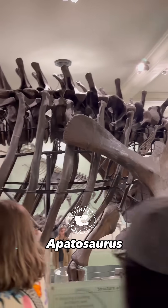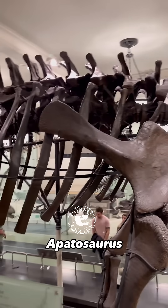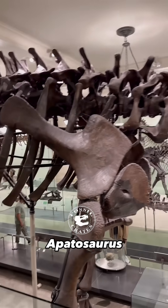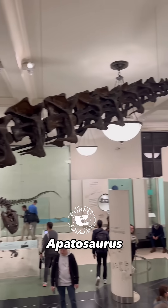If you look carefully at the top of the spines, you'll see they're bifurcated. That allowed tendons, muscles, air sacs — the whole bit. These animals are incredibly complex and beautiful. I love them.